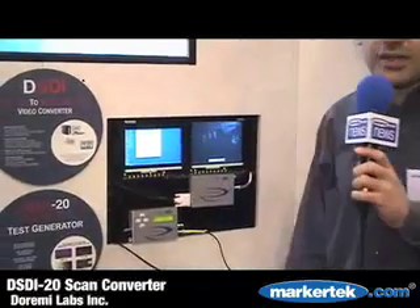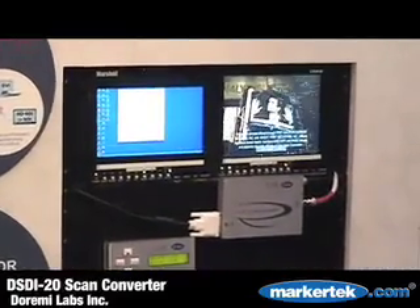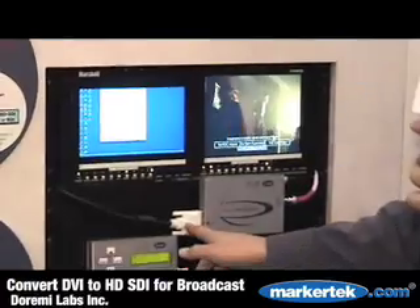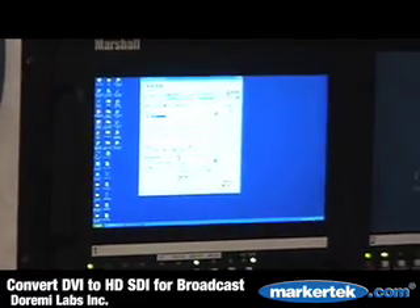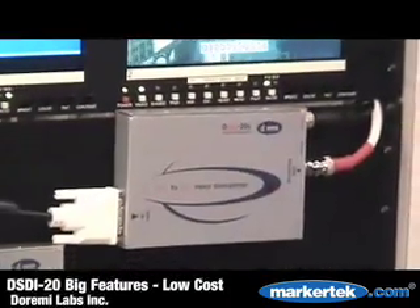We also have our DSDI20, which is basically a scan converter. It will convert your computer's DVI output to HD, SDI or SDI video. As you're sitting here, we took a DVI output from a computer and we've turned it into HD, SDI video, so you can broadcast it or record it. The great thing about this product is it's currently the lowest-priced converter on the market at $850.